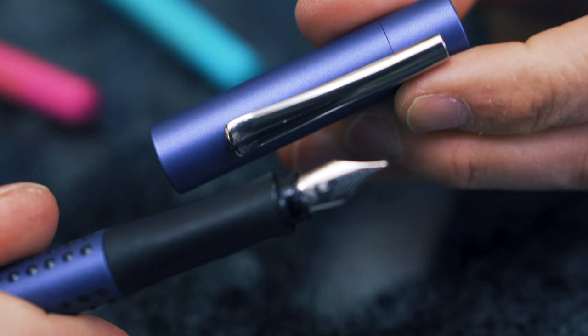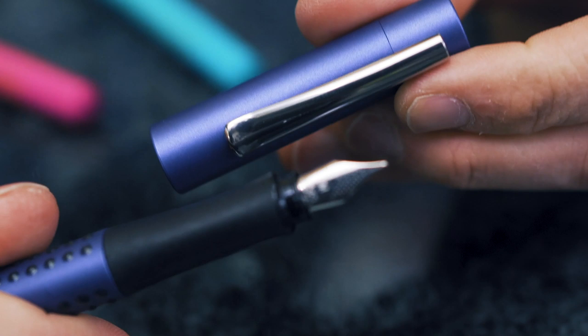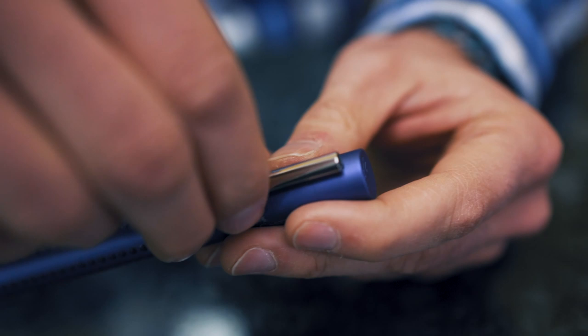The triangular shaped body has raised dots that feel like a massage tool for your fingertips. The soft grip area has a contoured shape that is comfortable to hold. A robust stainless steel clip attaches easily to your pocket or pen case.